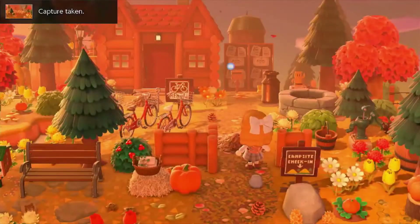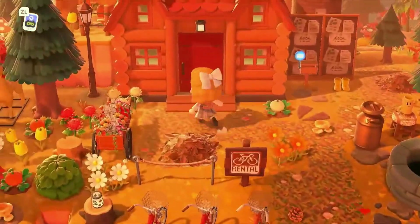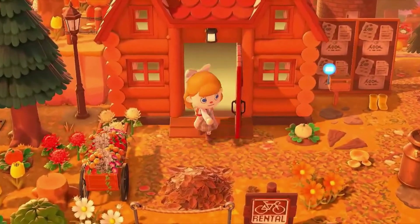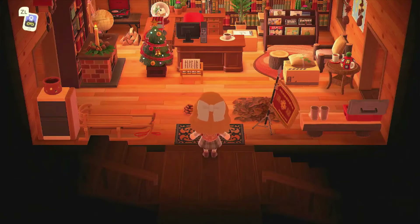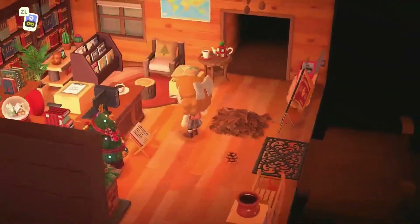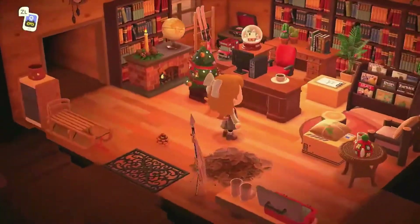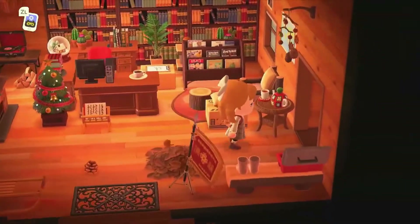There we go, that looks so cool. We have to go look inside of course. I can't remember if she said the insides were decorated or not, but we are going to check — oh yes it is! Look at this. I kind of want to add a whole campsite log cabin thing on my island. Looks absolutely amazing.